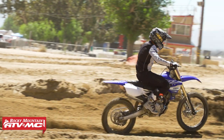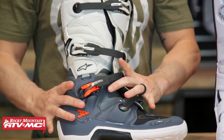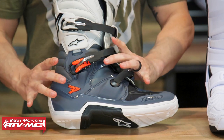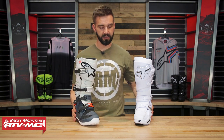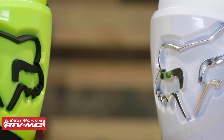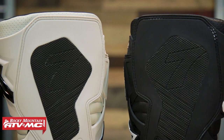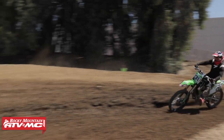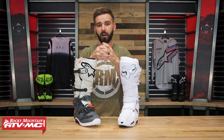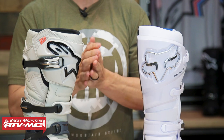One nitpick I have about the Tech 7 is that when I put these on with the buckles cinched as tight as I can get them, I still feel a little bit of wiggle room in the ankle area and a little more heel float — not a deal breaker, but something I've noticed. As for calf opening: the Instinct has the larger calf opening, so if you wear knee braces or a big knee guard, go with the Instinct. For riders with skinny legs or a smaller knee guard who want less room at the top, the Tech 7 has a smaller calf opening.